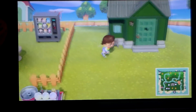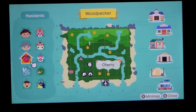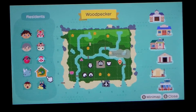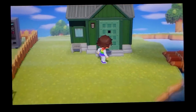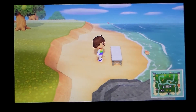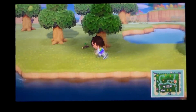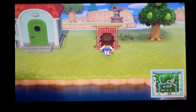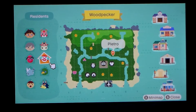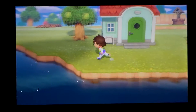On this side of the island we have somebody else's house — Sprocket's, which I knew because of the door. Here we have another bridge, and then we go over to this side of the island. Over here we have a little bench where you can just sit and watch the water, and a little photo booth area. We also have Pietro's house over here.